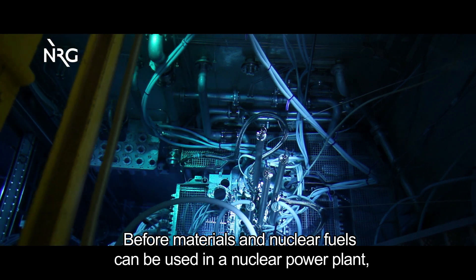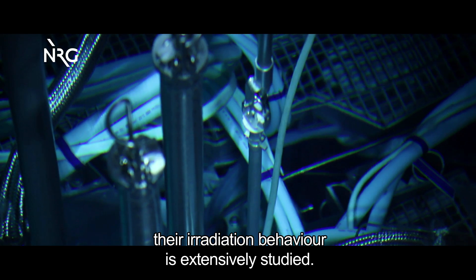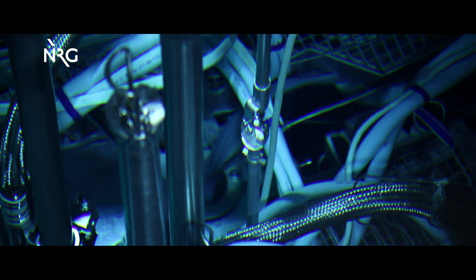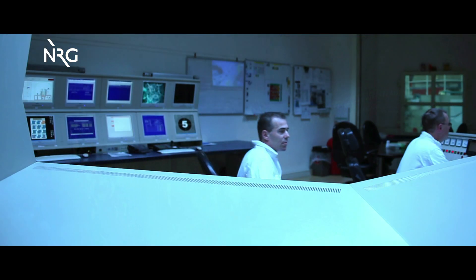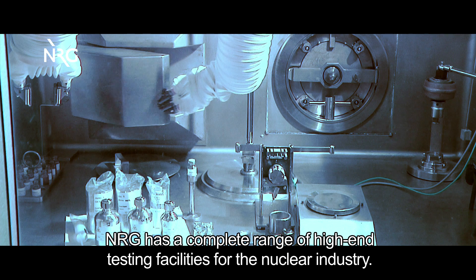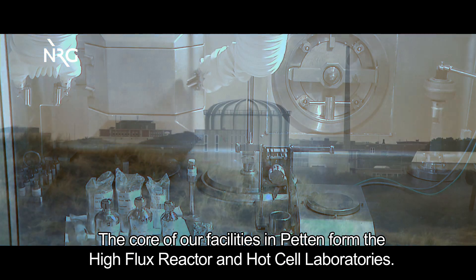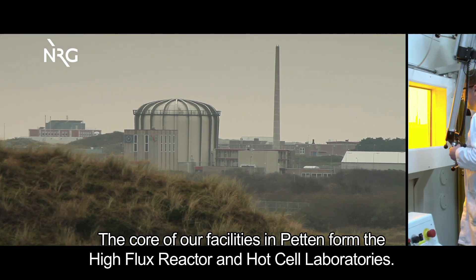Before materials and nuclear fuels can be used in a nuclear power plant, their irradiation behavior is extensively studied. Safety here is paramount. NRG has a complete range of high-end testing facilities for the nuclear industry. The core of our facilities in Petten form the high-flux reactor and hot cell laboratories.